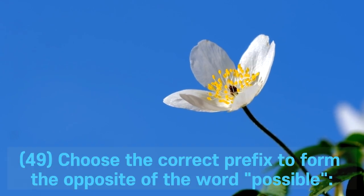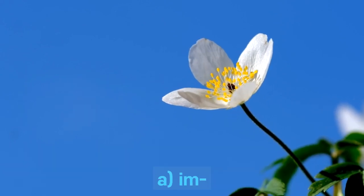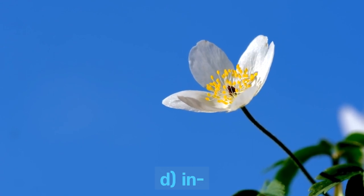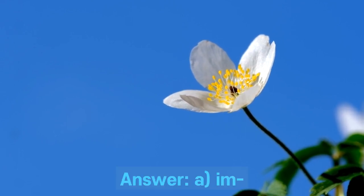Question 49. Choose the correct prefix to form the opposite of the word: possible. A. Im-. B. Un-. C. Dis-. D. In-. Answer: A. Im- (impossible).